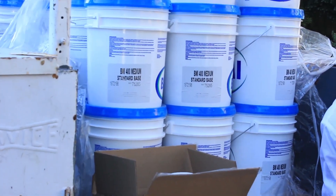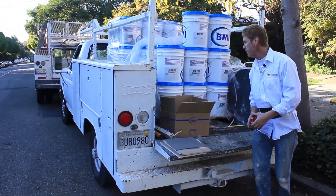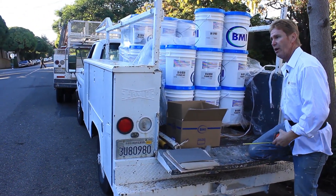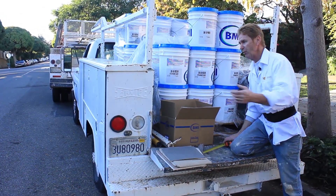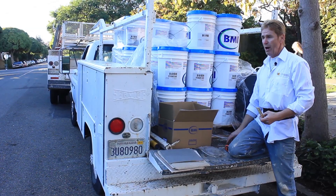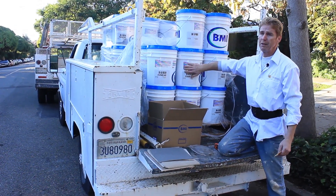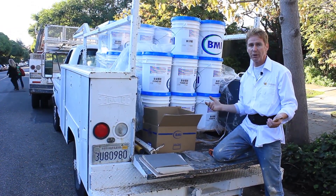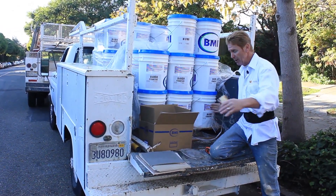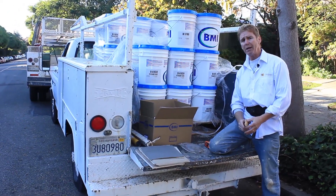We just happen to be using an acrylic color coat today for this big two-story house — it's the final process. A cementitious color finish, whether it's La Habra, Western, Omega, or about 20 other brands, is much cheaper. This particular acrylic product is about 50 to 70 bucks a pail depending on where you buy it. The cementitious ones come in 94-pound sacks and are between 14 to 16 dollars a bag, and you spread the same amount.